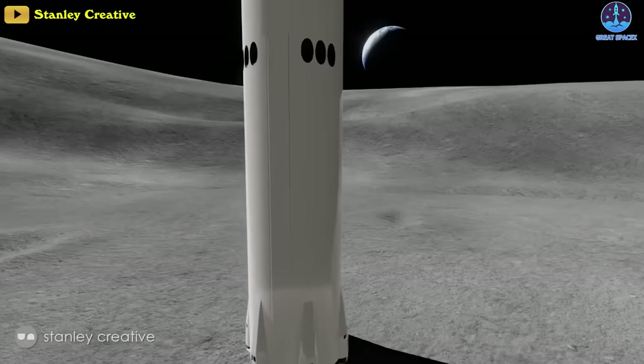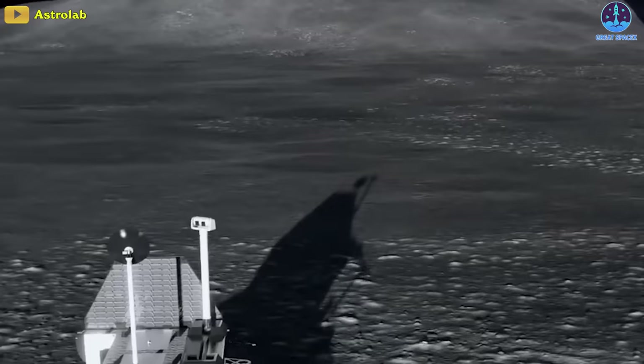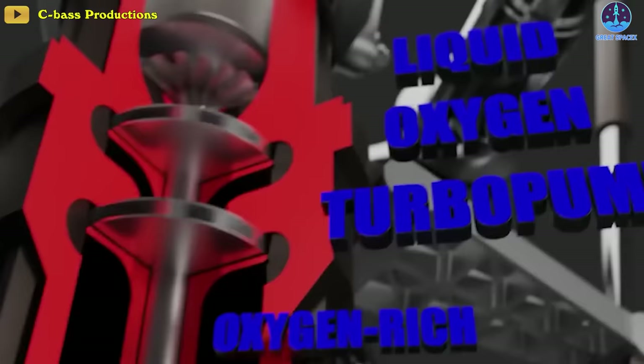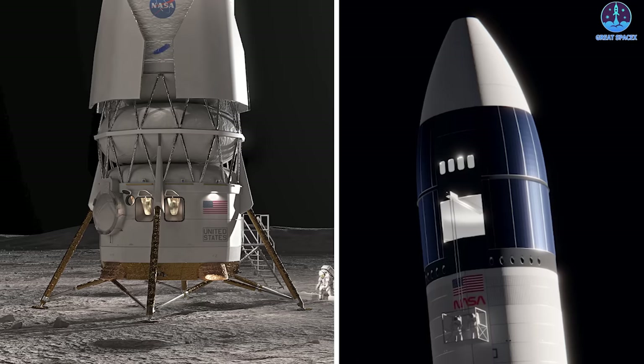Starship HLS looks bulkier than Blue Moon at 50 meters in length. Because it is designed not to re-enter the atmosphere, it has no heat shield or flight control surfaces, significantly reducing its weight — consuming only half the tank capacity across four tanks compared to eight on the regular version. In contrast to Blue Origin's multi-stage lander, Starship HLS is a unified whole, powered by the super-powerful Raptor engine using methalox — a combination of liquid methane and liquid oxygen. Its initial launch is scheduled no earlier than December 2025.